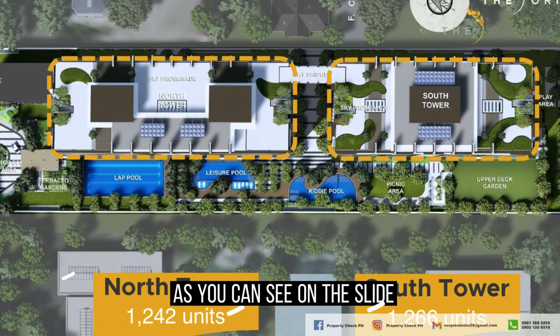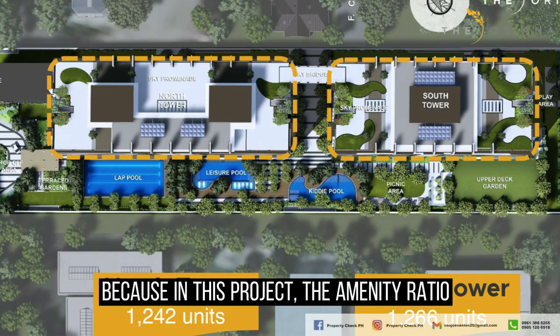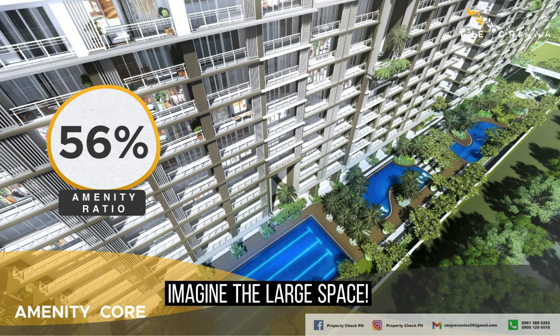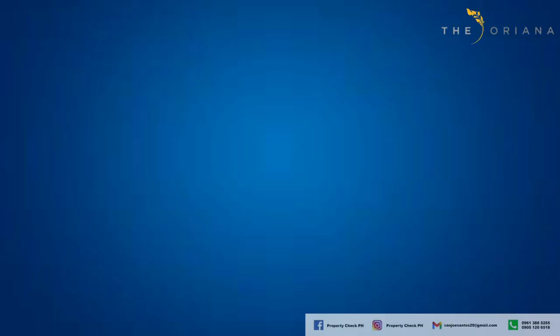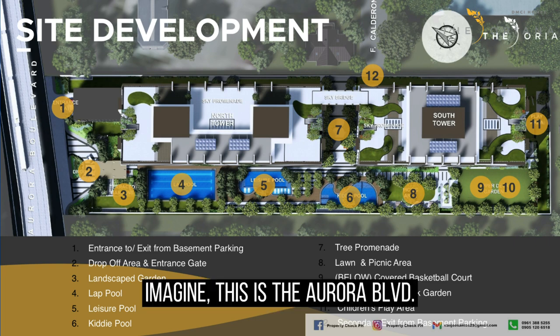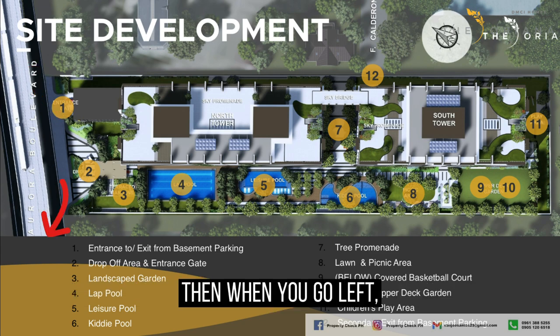As you can see on the slide, the allotted space for amenities is very large. The amenity ratio or space for outdoor amenities is 56% — imagine that large space. On your screen right now is the site development plan. This is Aurora Boulevard; when you go right, that leads toward Katipunan, and when you go left, it goes toward EDSA Cubao.